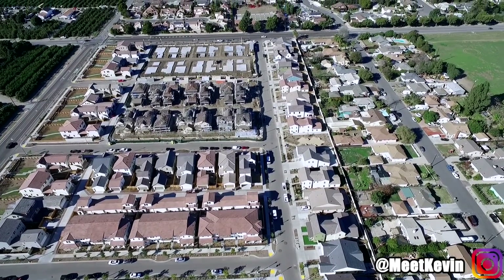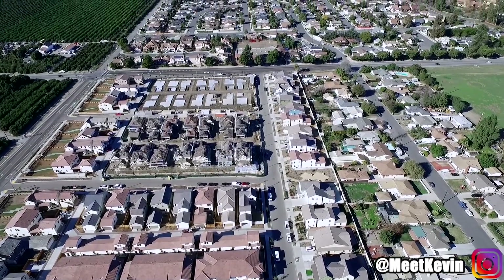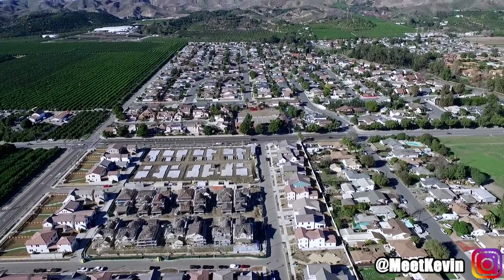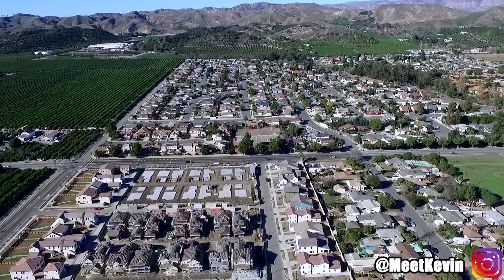A noob looks at new construction and says, sweet — new neighbors, new investors, new parks, new houses, everything's new, this is great. An experienced investor looks and says, wait a minute, this means the neighborhood is a relatively unknown factor. How are marketing conditions in the neighborhood? What are days on market for reselling or renting a property? How could this affect my net worth as the area starts becoming what it will be? Is the neighborhood going to decay? Who's moving in? What is the median income of the buyers? All of these unknown factors could affect an investor's net worth, even if the region is overall positive.